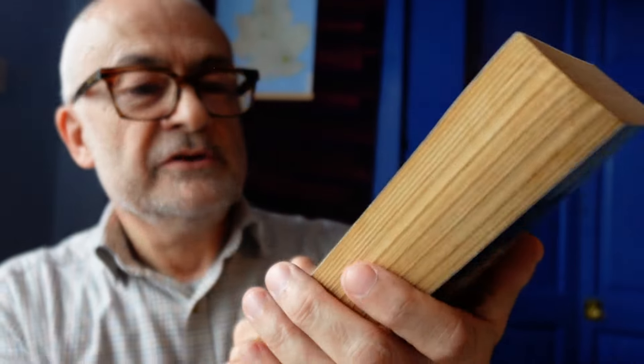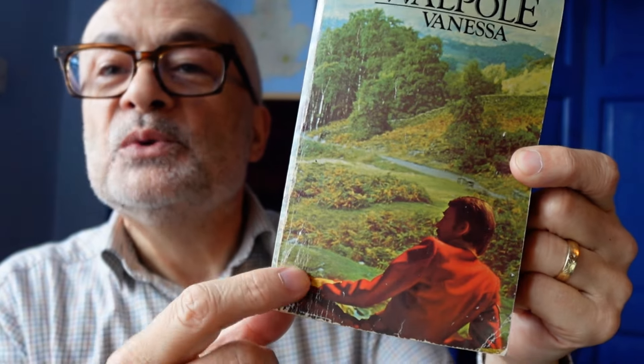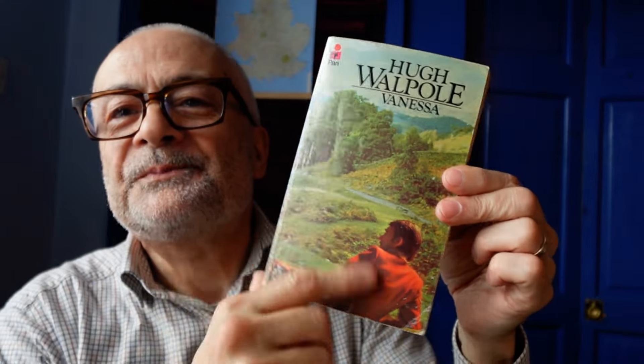Then finally you get Vanessa, illustrated with a picture of a man — presumably not Vanessa. Where's his hand? On his knee. What's he looking at? The landscape. Though he seems to have sunk down a bit, so it's like from standing up they're now slumped, relaxed, looking out. Maybe they're just tired. So there are some clues as to how this sort of thing might pan out.